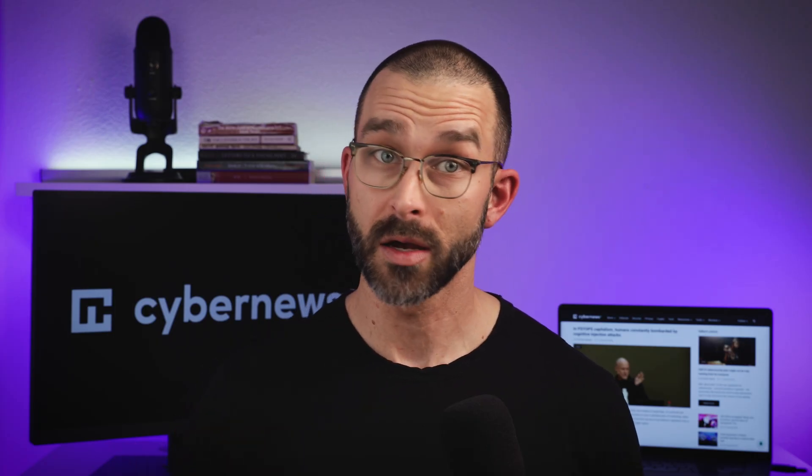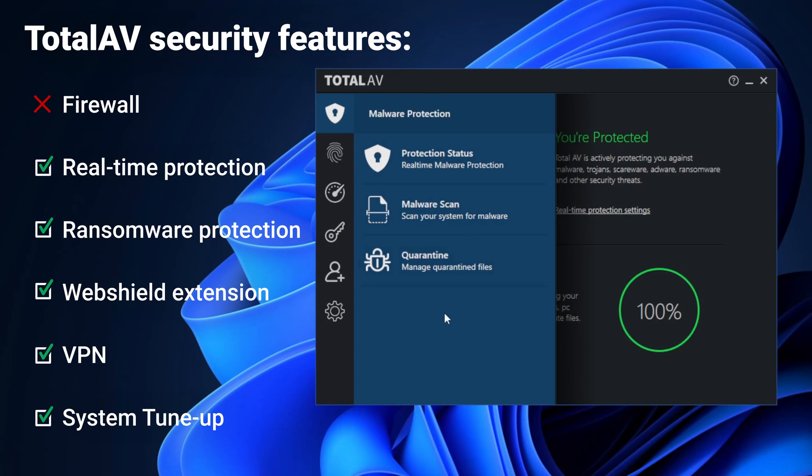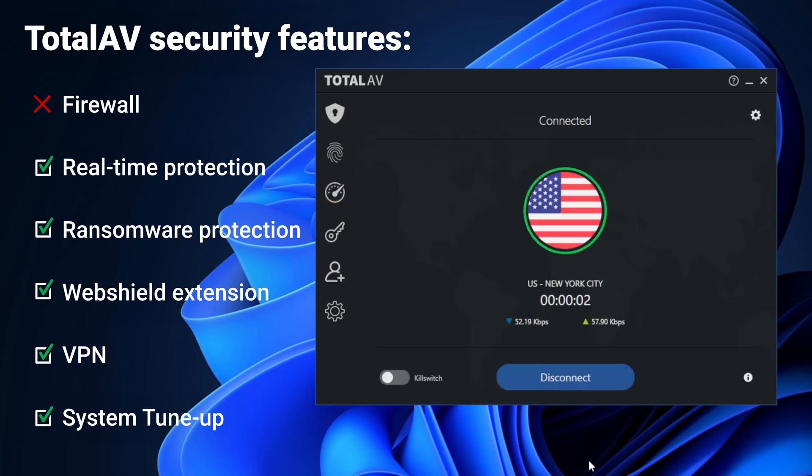When it comes to features, TotalAV doesn't have something very unique, but it covers all the top antivirus essentials, except for a firewall, which is a bit disappointing, so I hope they work on including it soon. On the bright side, TotalAV has real-time protection, system tune-up, as well as a VPN.